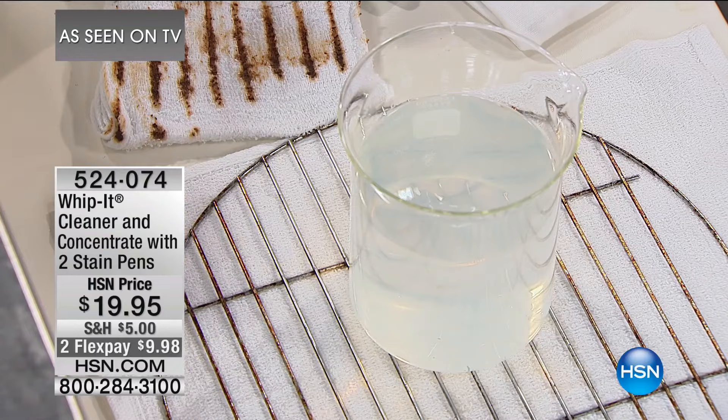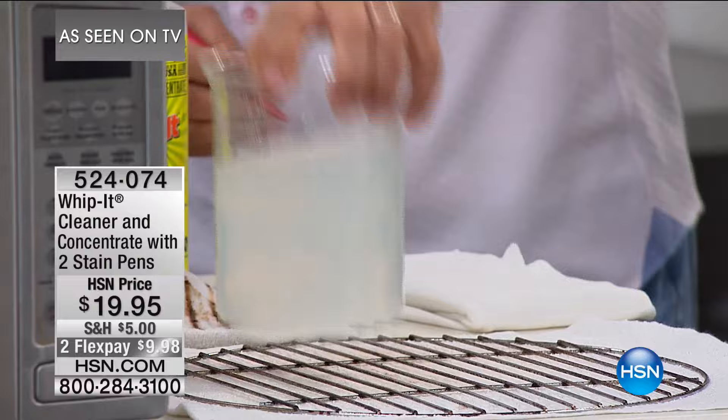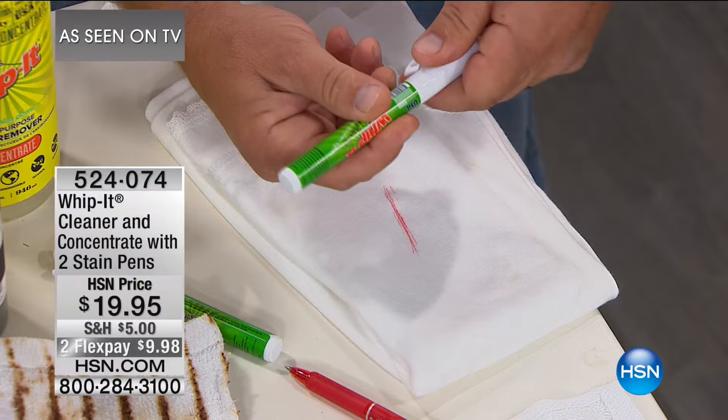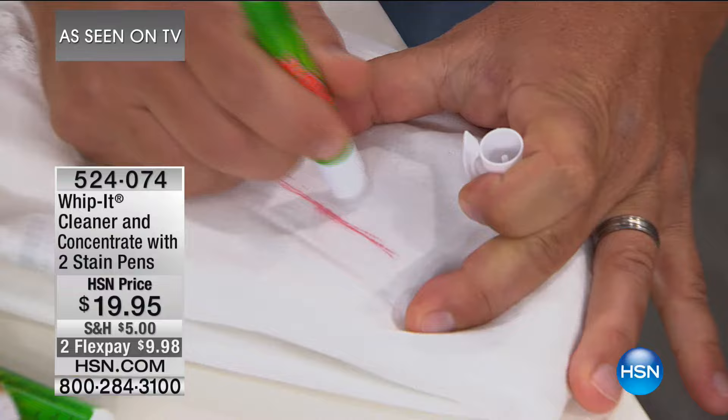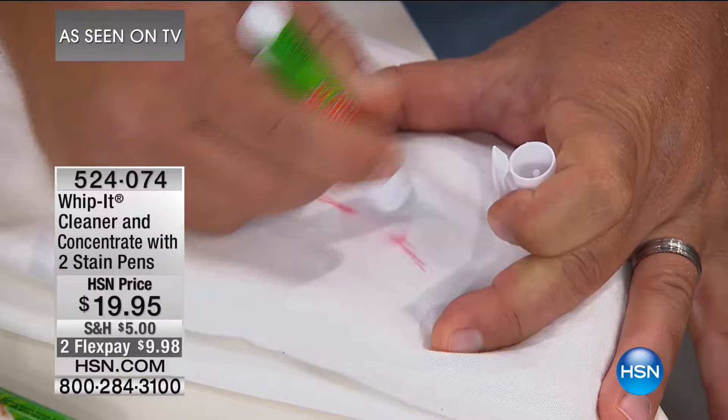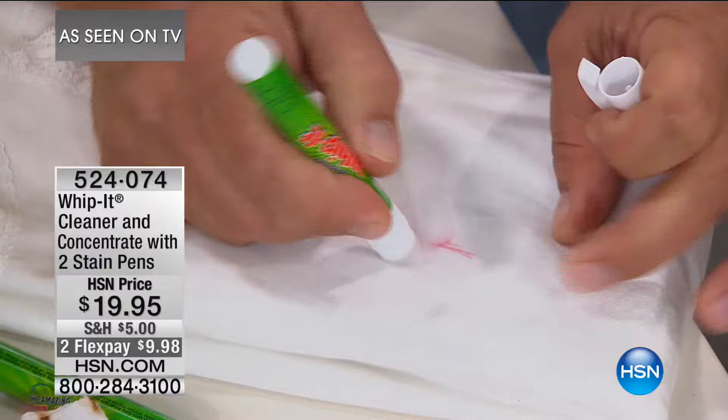I've got a white t-shirt here and I'm going to make a mark with an ink pen. These stain pens — Whippet on the go — you can take them in your pocketbook, purse, glove box, or to the office. Whippet inside this little stain pen: you dab it on the stain, and it's got little rubber fingers on the end that help work it into the material. You'll watch that stain disappear right before your eyes.